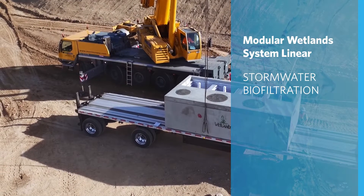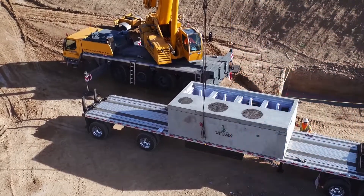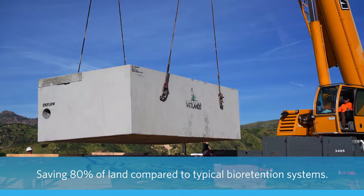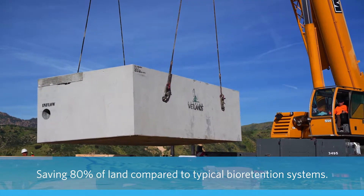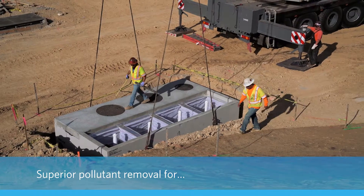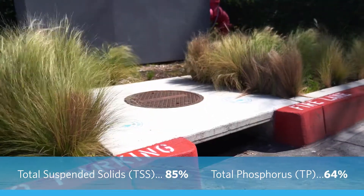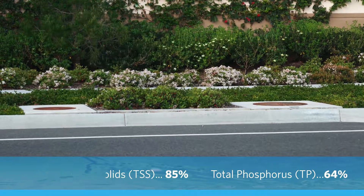Since 2007, the Modular Wetland System Linear has been the most successful and widely used biofilter in the industry. The unique proprietary design allows it to provide better treatment surface area in a smaller footprint, saving precious land. Its unique features give developers and engineers endless options and benefits.